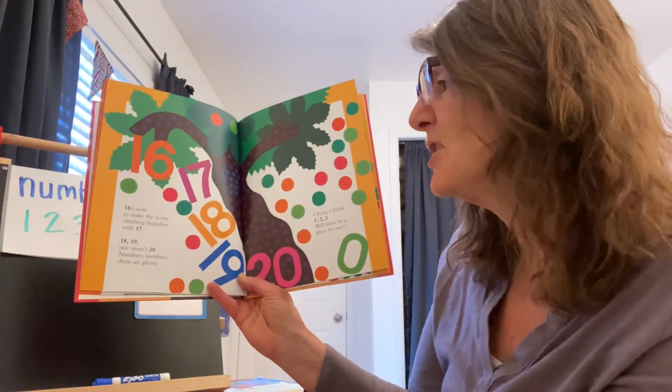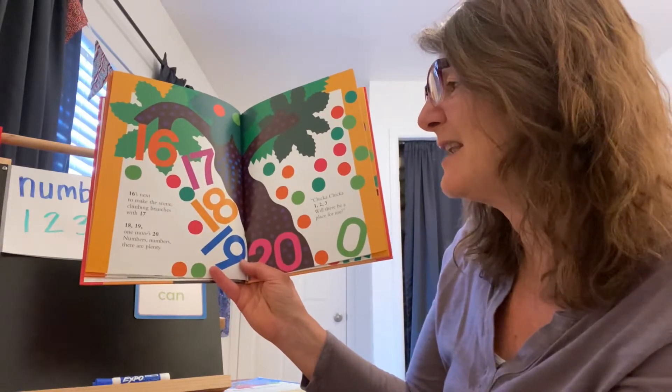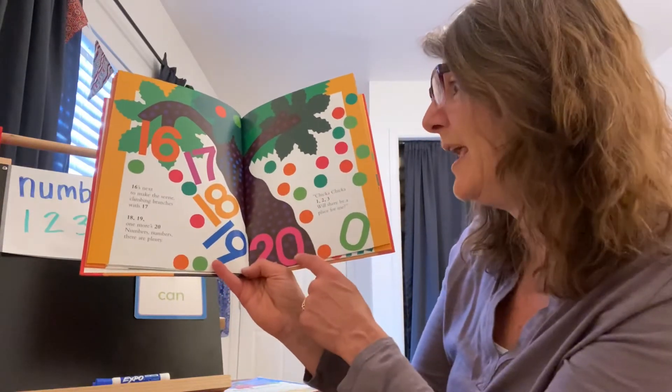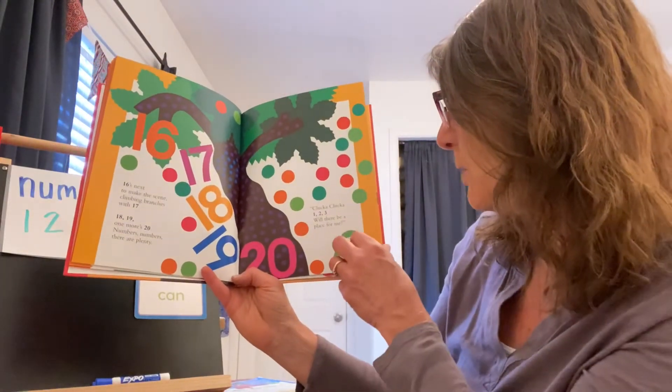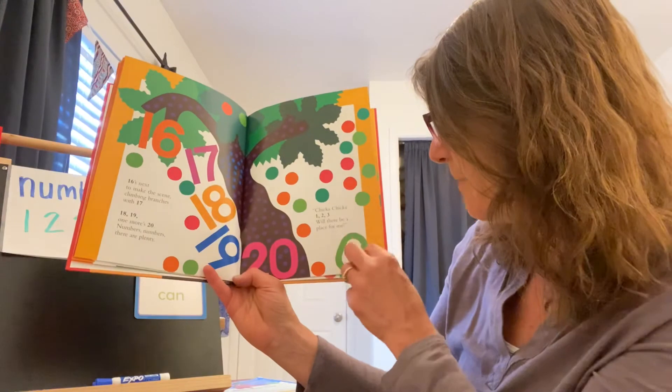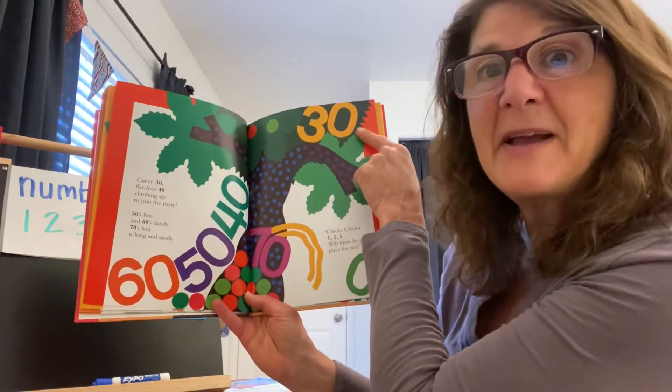Sixteen's next to make the scene, climbing branches with seventeen. Eighteen, nineteen, one more — twenty. Numbers, numbers, there are plenty. Chicka Chicka one, two, three — will there be a place for me? Curvy thirty — now they're counting by tens.